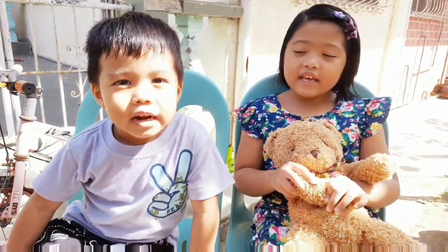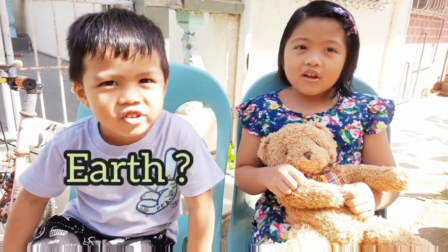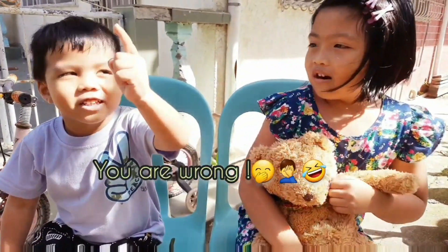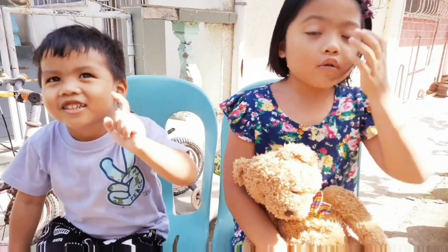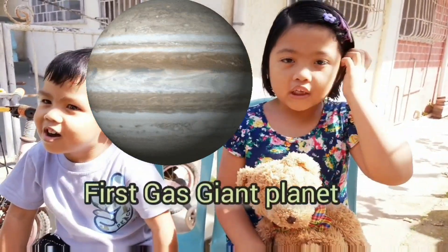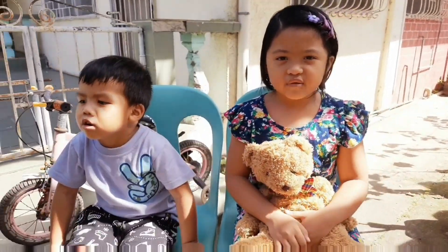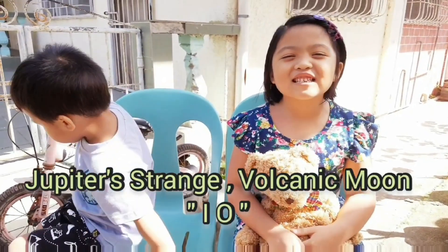The fifth planet is? No, it's not on Earth. You're wrong! And it's on the blue sky — it's a giant. It's a big giant, massive Jupiter. It's the first gas giant. It also has a strange moon. It's Io.